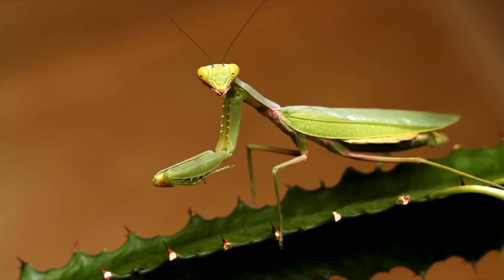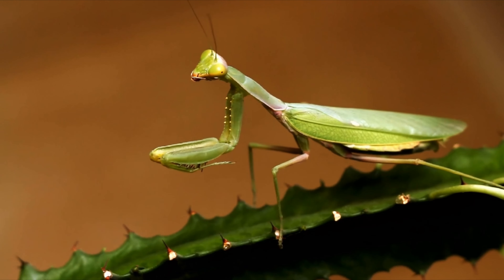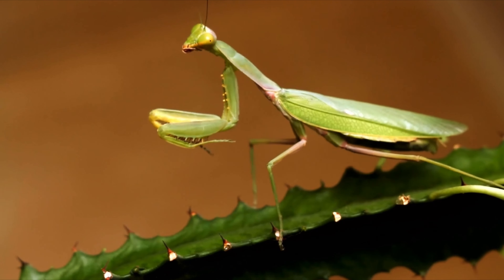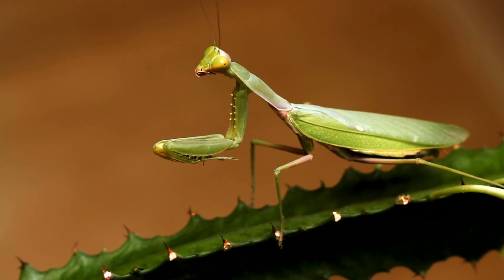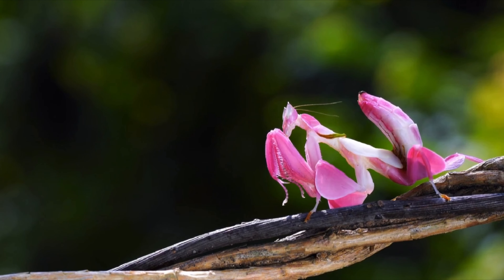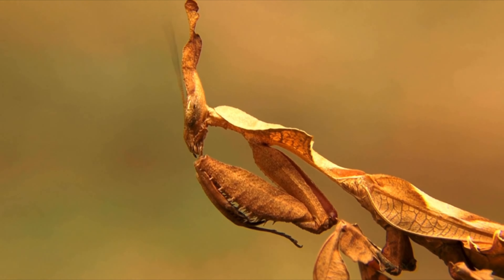In the world of insects, few are as fascinating and fearsome as the mantis. With its striking appearance and deadly hunting skills, this creature has captured the imagination of humans for centuries.